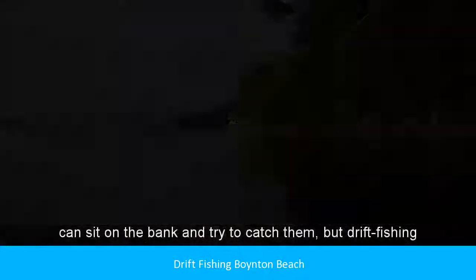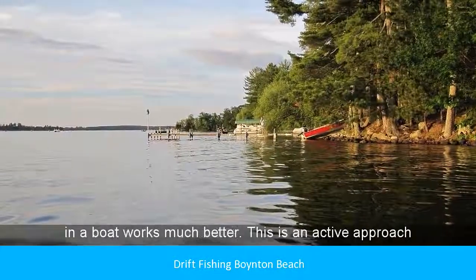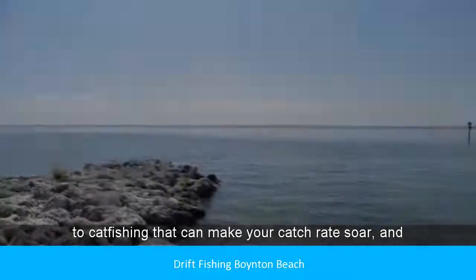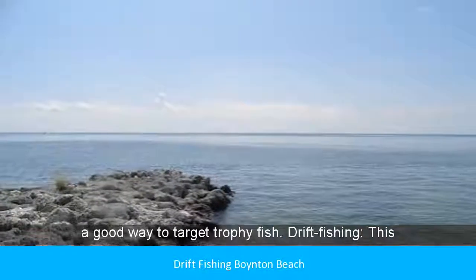You can sit on the bank and try to catch them, but drift fishing in a boat works much better. This is an active approach to catfishing that can make your catch rate soar, and a good way to target trophy fish.